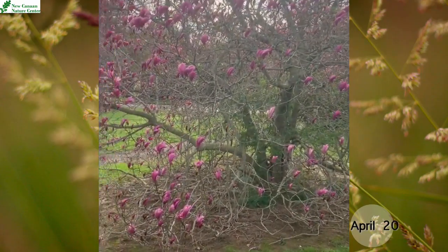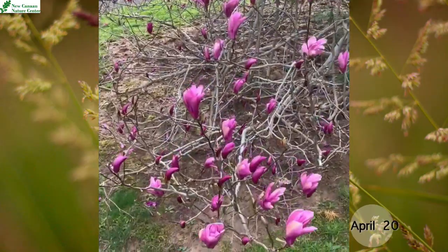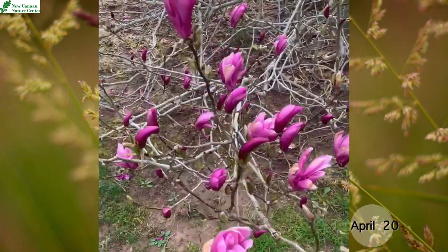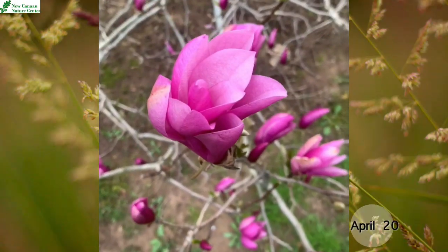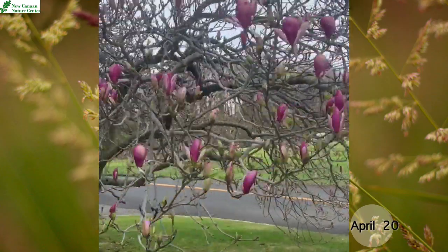This tree right here I believe is a lily magnolia, because you can see that its petals look a little bit like some lilies, and it's a reddish purple or pink color.